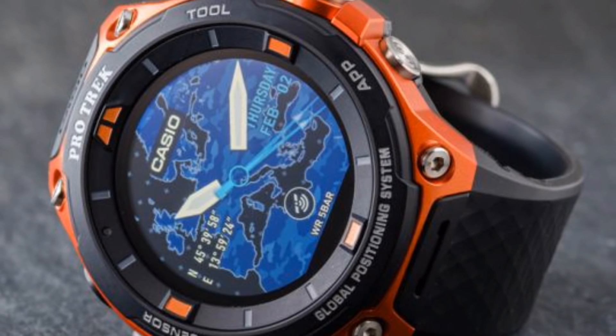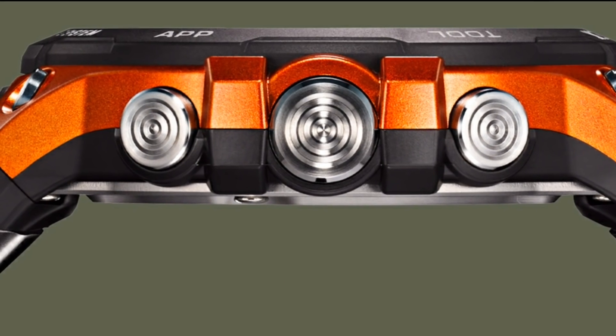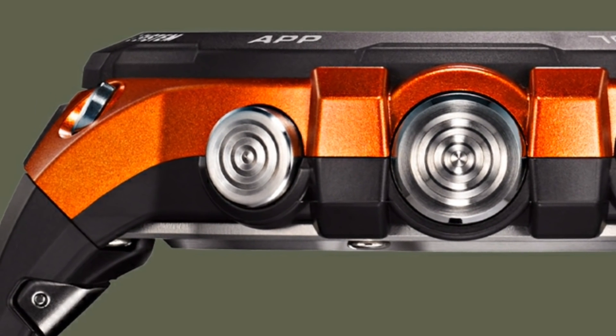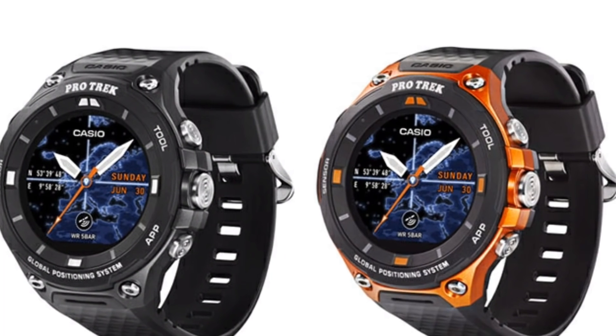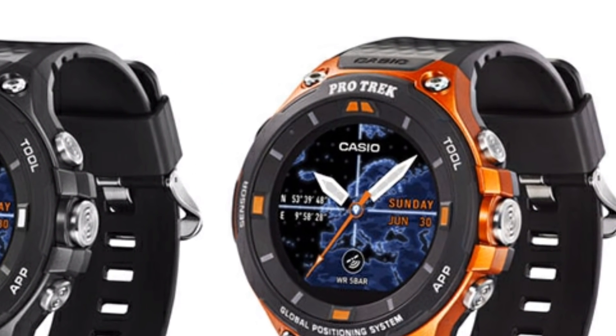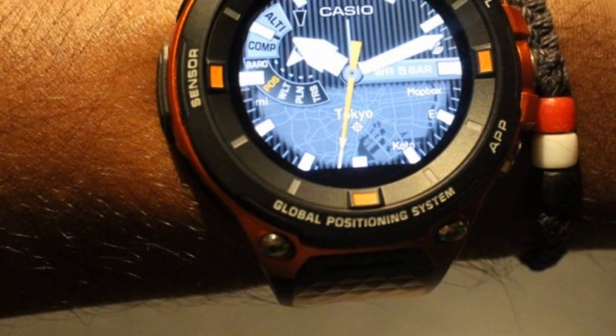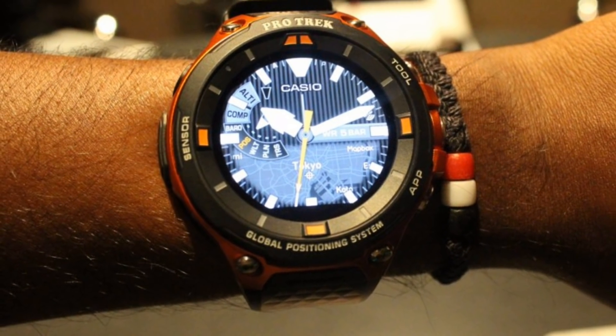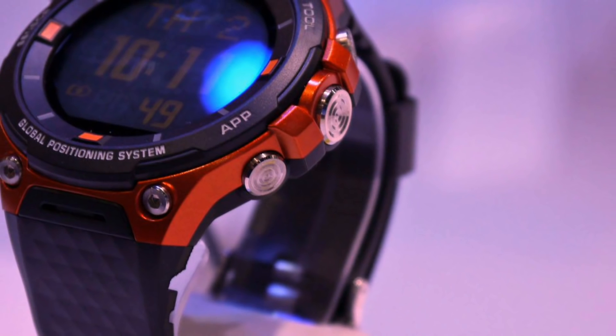The latest smartwatch from Casio is known as the WSDF20, and understandably it's a sequel to its earlier version, the WSDF10. This big piece of machinery is not for everyone, but if you're someone who doesn't look after things very delicately and uses them outdoors a lot, then this is the watch for you.